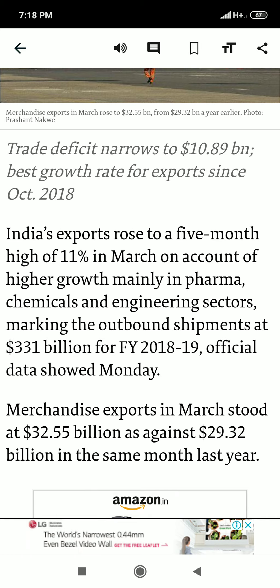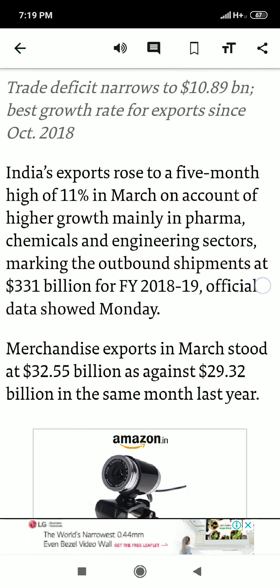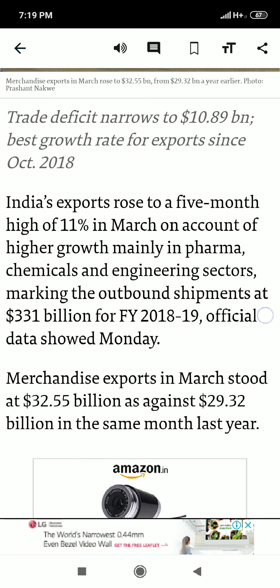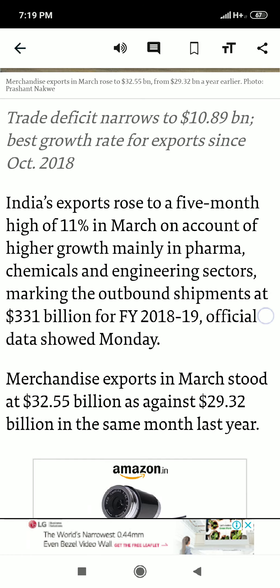India's exports rose to a five-month high of 11% in March, on account of higher growth mainly in the pharma, chemicals, and engineering sectors, marking outbound shipments at $331 billion for financial year 2018-19. Merchandise exports in March stood at $32.55 billion, as against $29.32 billion previously. The most important figure is that $331 billion is our total export.